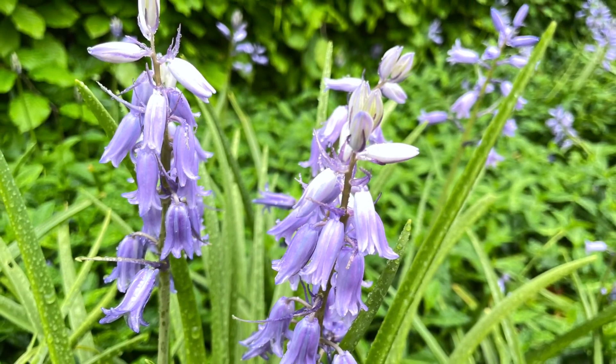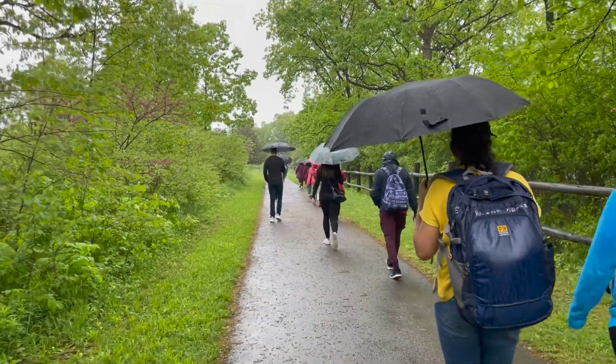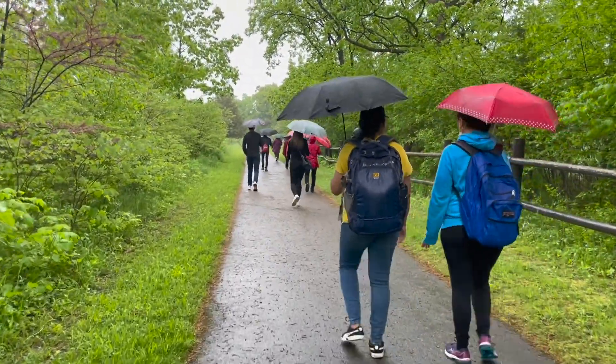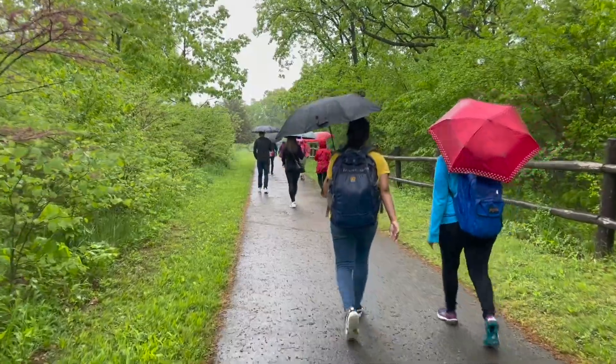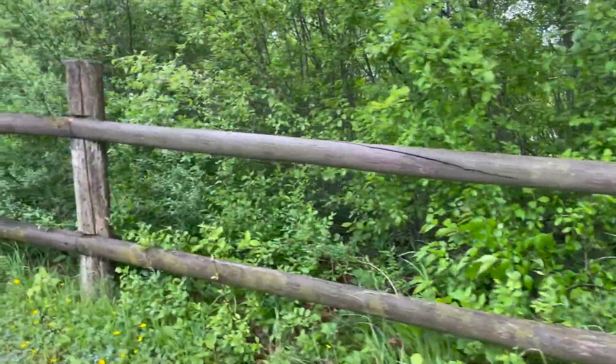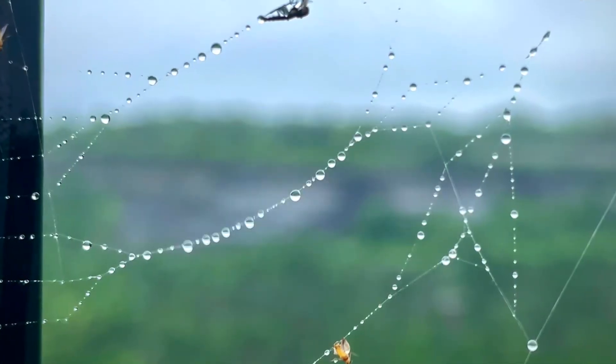On this spring day in May, we are going for a walk in the Niagara Falls area with a group from the Toronto Fun Tours. The sky was overcast when we arrived in the morning, then it rained, but we can still find enjoyment in walking in the rain.